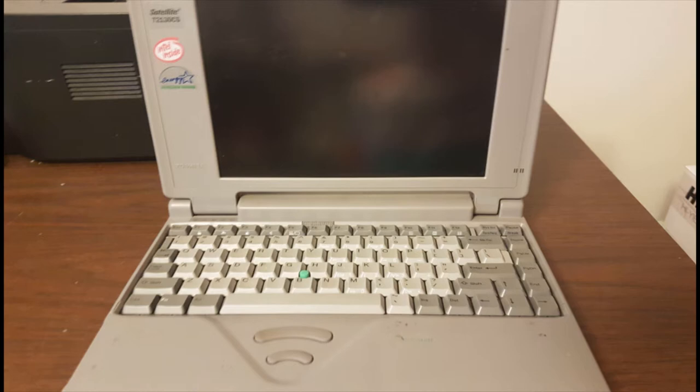With the lid open, you can see the 10 inch passive matrix 640x480 LCD panel, the keyboard, AccuPoint mouse pointer, and the mouse buttons, along with the grill for the PC beeper speaker.